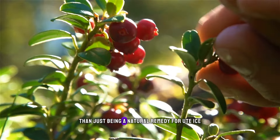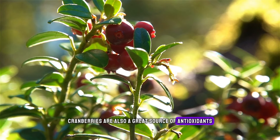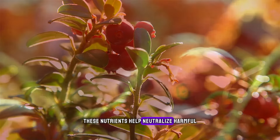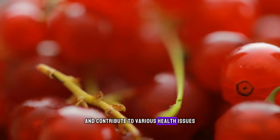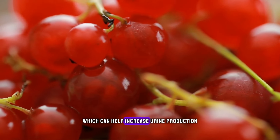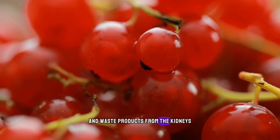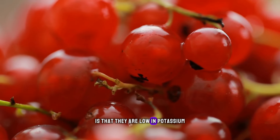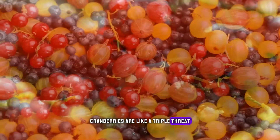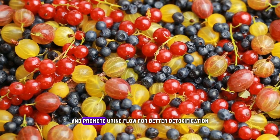But cranberries have more to offer than just being a natural remedy for UTIs. Beyond their antibacterial attributes, cranberries are also a great source of antioxidants, including quercetin and vitamins C, A, and E. These nutrients help neutralize harmful free radicals that could damage kidney cells. In addition, cranberries also have diuretic effects, which can help increase urine production and flush out toxins and waste products from the kidneys. Notably, cranberries are low in potassium, so people with chronic kidney disease can safely consume them. Cranberries are like a triple threat: they prevent UTIs, provide powerful antioxidants, and promote urine flow for better detoxification.